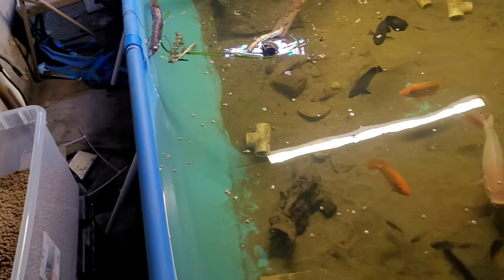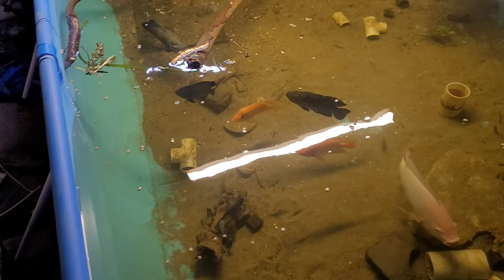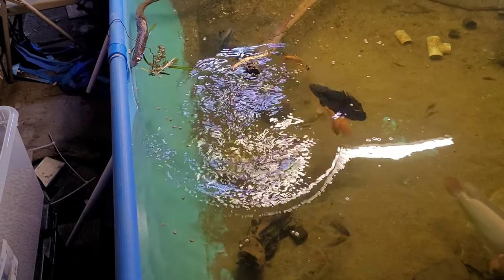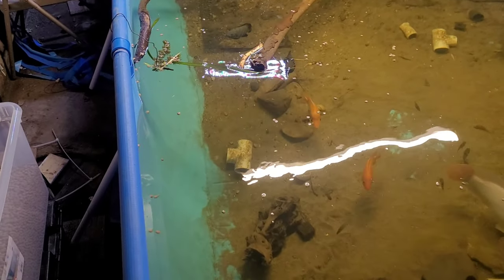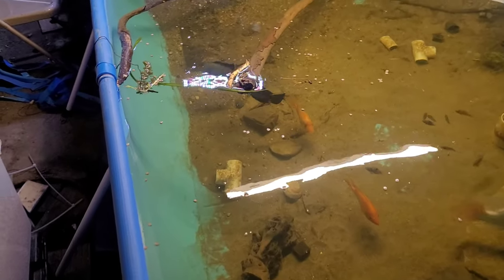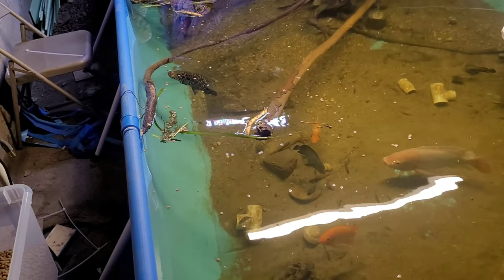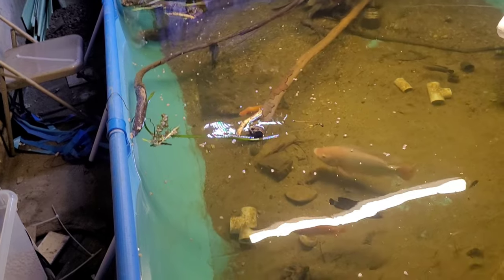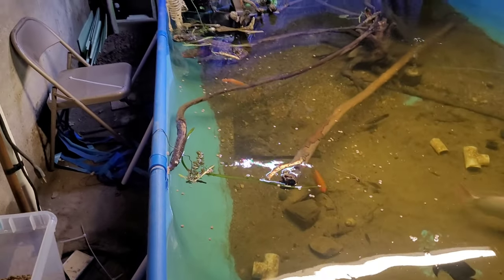I'm obviously gonna have to go through 50 pounds of it, and depending on how much they actually seem to like it, I might get more. I plan on getting this and also mixing it with other types of fish food just to give them a good, healthy variety.